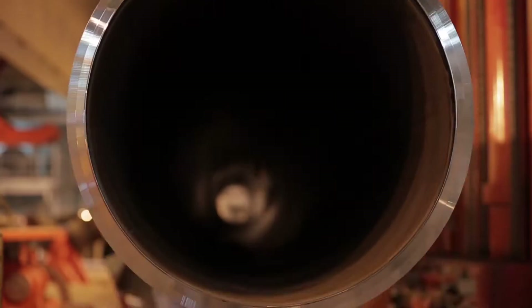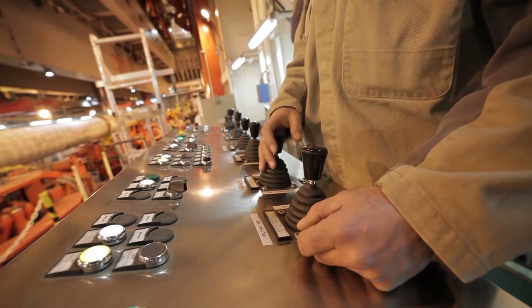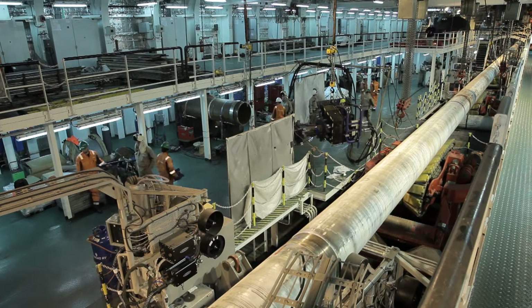Here, they are connected to the main pipeline. After further thorough ultrasonic examination, a special polypropylene coating is applied to the pipe joints to protect them from corrosion on the seabed.